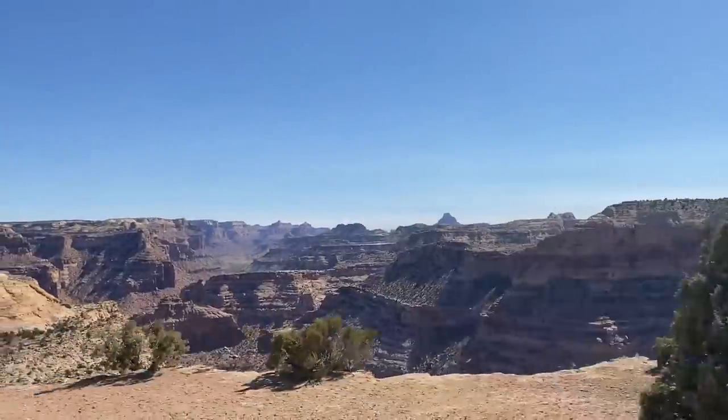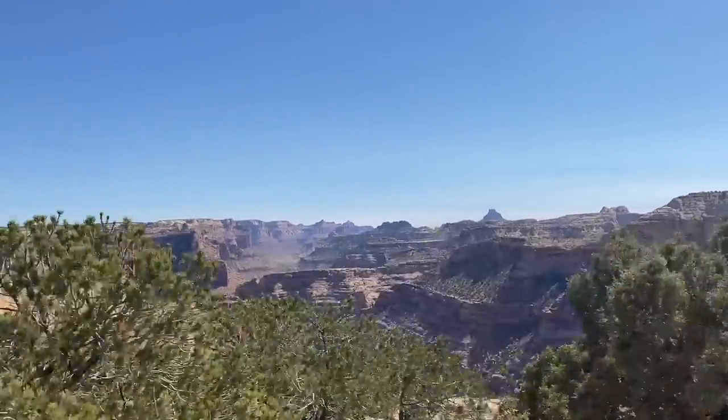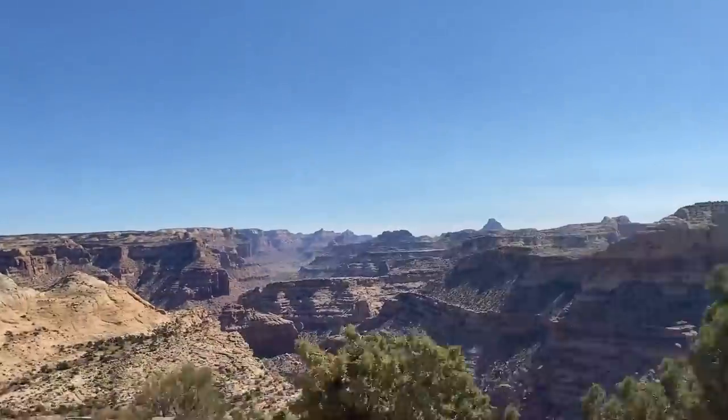A must-see is the Wedge Overlook. Where in the Grand Canyon can you drive along its edge and see no other people?